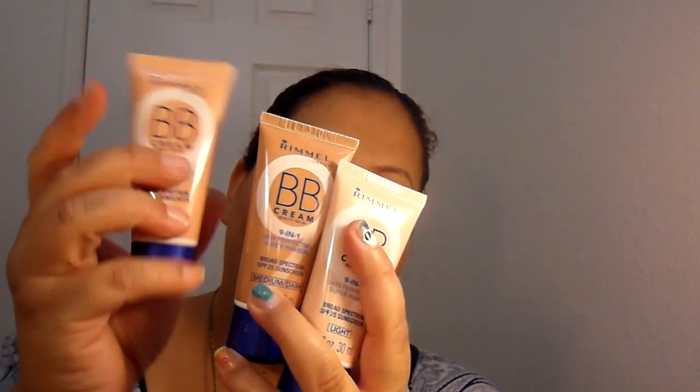I won an Influenster brand challenge and it came with good stuff. I got three different color BB creams. I don't know which one I'll be using, but they've got three of them — light, medium, and medium dark. That's good. They covered their bases.